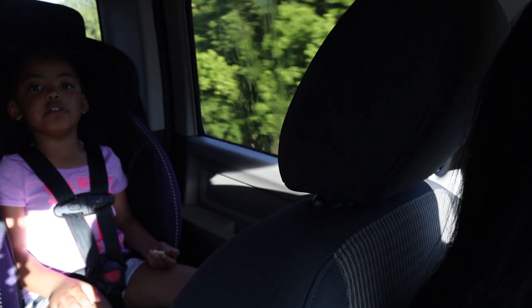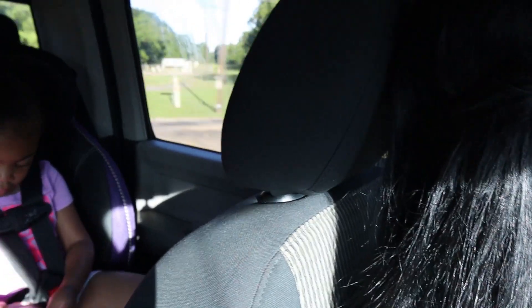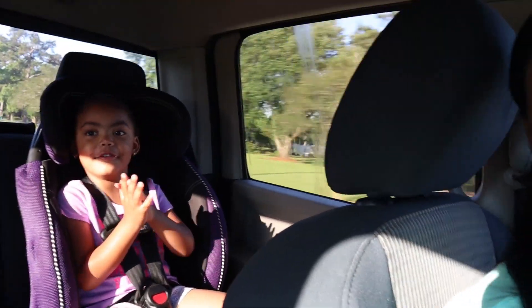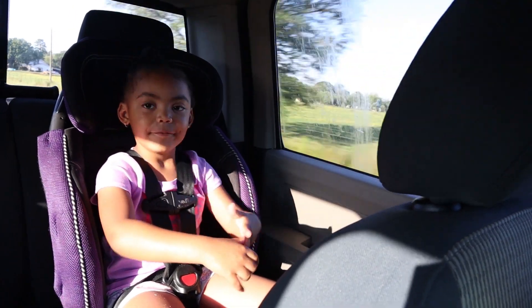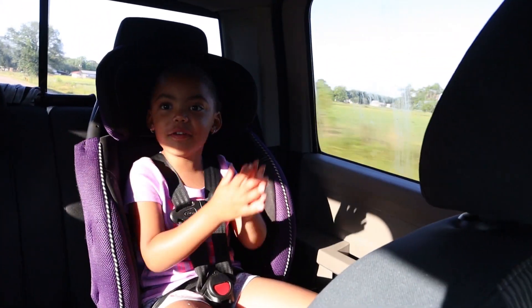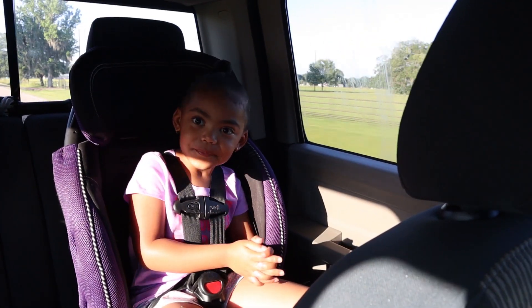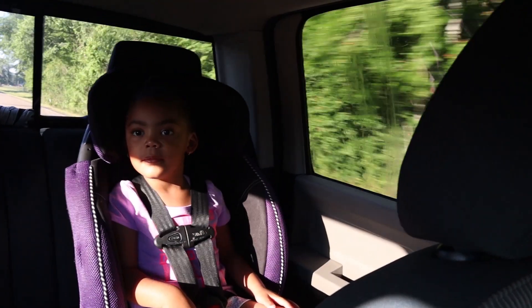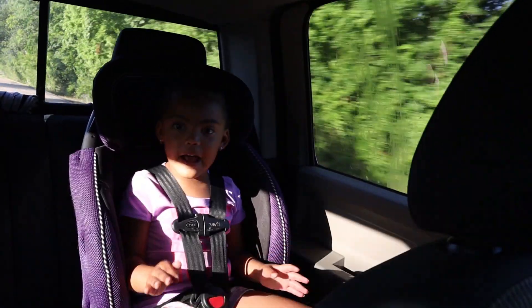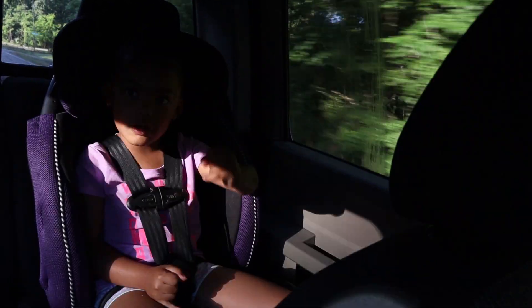Mom and Dad — Daddy! The kids are calling out for Daddy repeatedly as we head into the daycare drop-off.